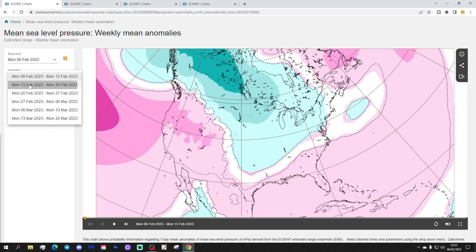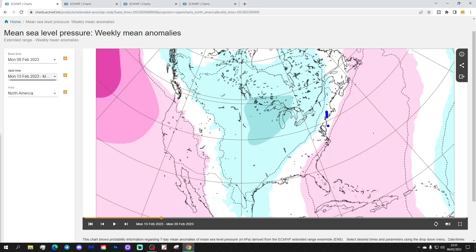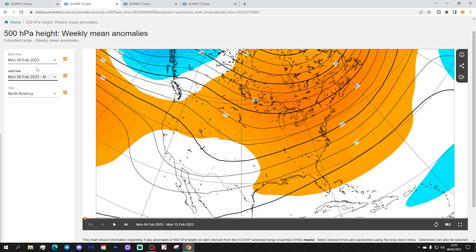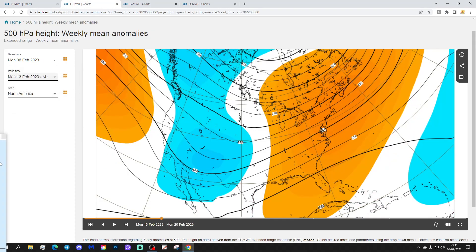Week two will be the 13th to the 20th of February. Again, we have this area of high pressure — it's been an omnipresent feature throughout the winter in the east and southeast. It will draw up mild air from the south up the eastern side of America. Out to the west and northwest, it will be bringing in colder air from Canada down the western side. The 500 millibar height anomaly shows a ridge over in the east, drawing up very mild temperatures still in the eastern part of America.